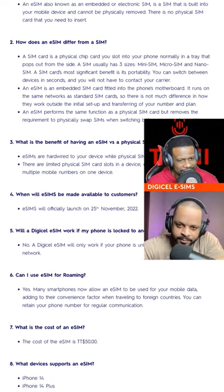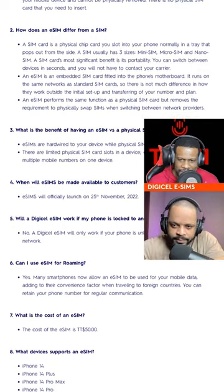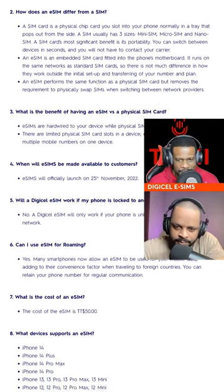So the start of it: what is an eSIM? An eSIM is also known as an embedded electronic SIM. It's a SIM that is built into a mobile device and cannot be physically removed. There is no physical SIM that you need to insert.